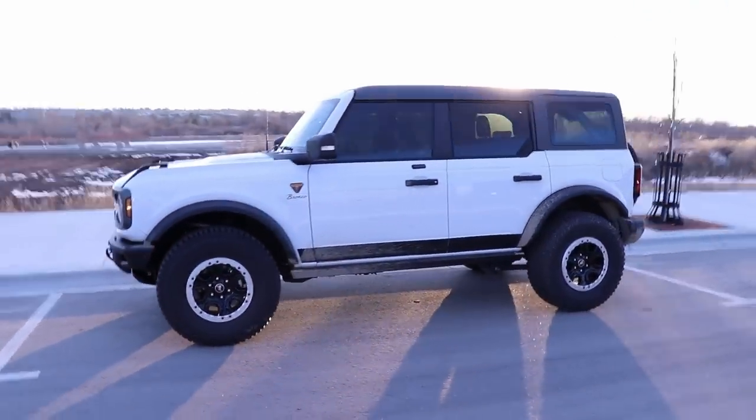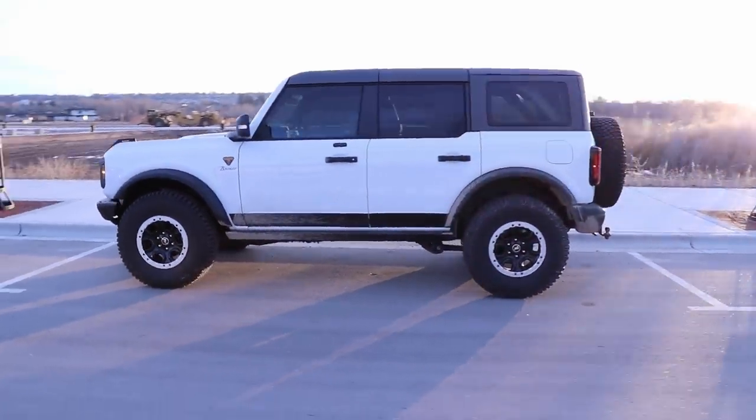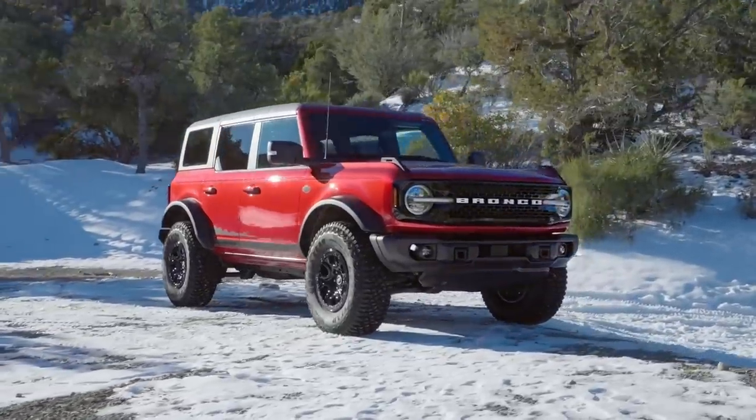In this video, I'm going to show you all the new stuff you can get on your Bronco that will make it even better, starting with what Ford calls their more affordable baby Raptor build.